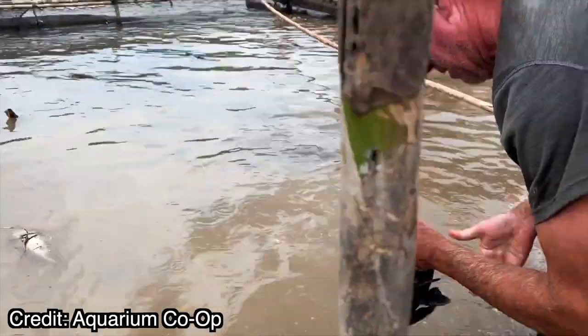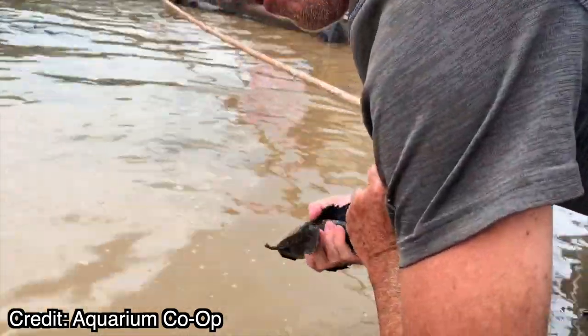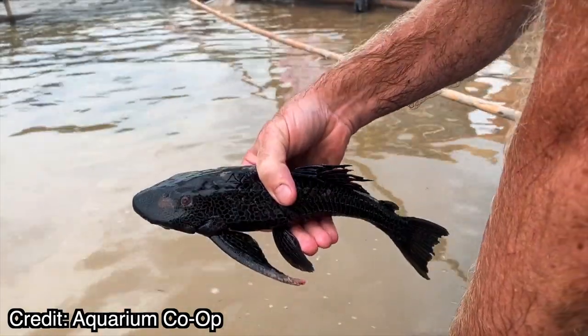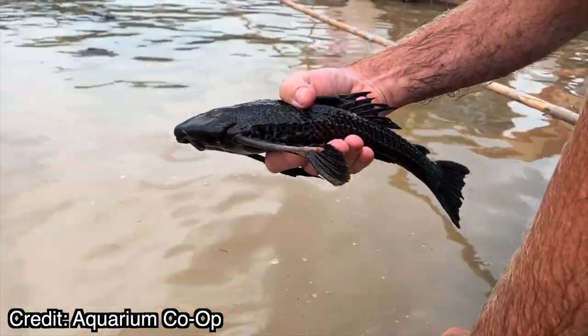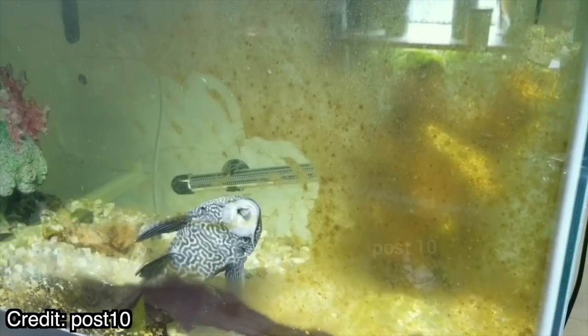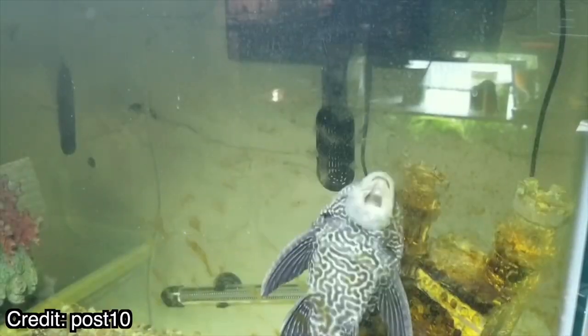The Pleco is originally found in fast-moving streams and riverbeds in South America. It feeds on a variety of decaying plant material, algae, all that kind of stuff — they're literally bottom feeders. They're extremely popular in home aquariums because people claim they just eat all the algae off the walls of the tank so you don't have to do any work, but it goes a little bit deeper than just plopping them in your aquarium and forgetting about them.